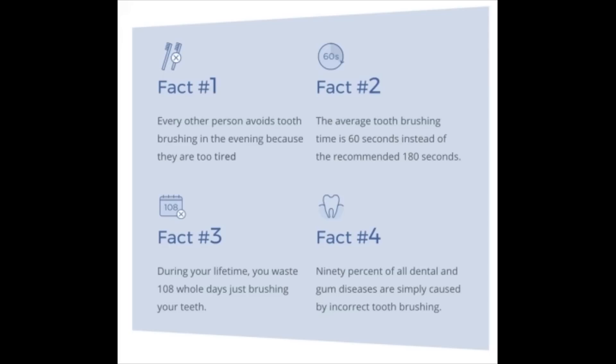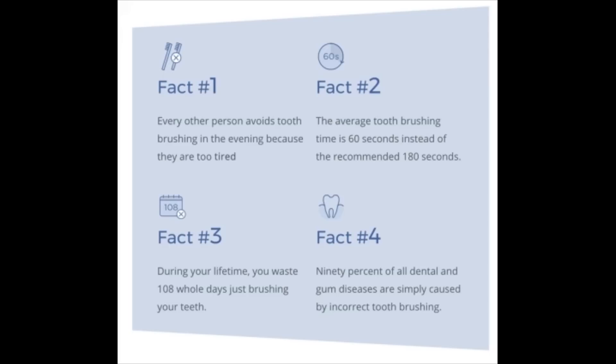Well, let's look and see what was said in some of the comments. It is now after mid-May — this was said in 2019, after a large number of delays upon delays upon delays. Amabrush said delivery would be completed by mid-May. You guys can wait for another lie, or you can initiate a dispute on your credit card transaction. Get your money back while you still can.